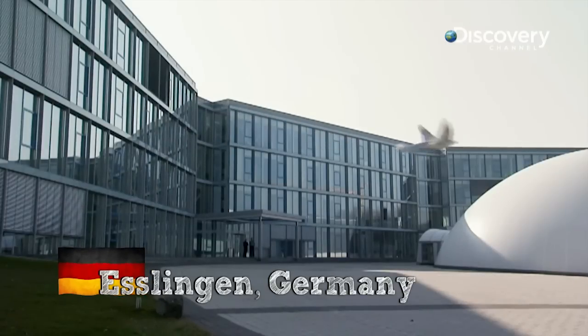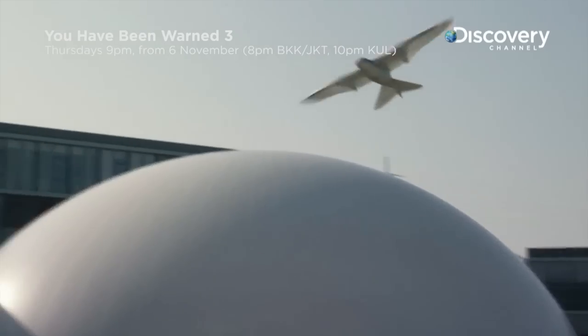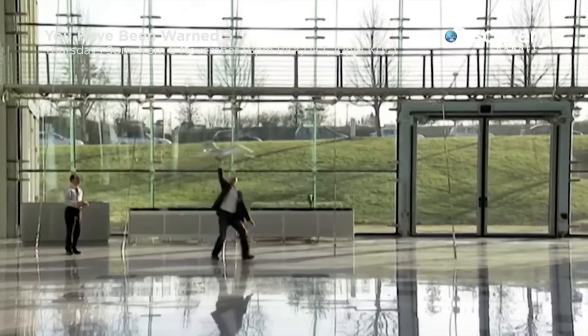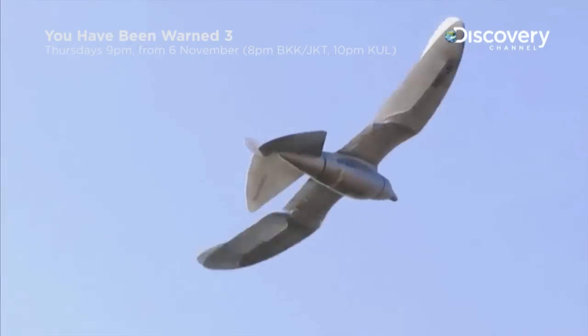When our next video came online in Germany in 2011, it seemed the impossible had been made possible. No, it's not a bird. It's not a plane. This is the man-made Smart Bird.